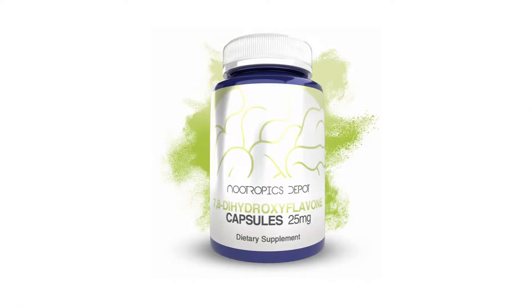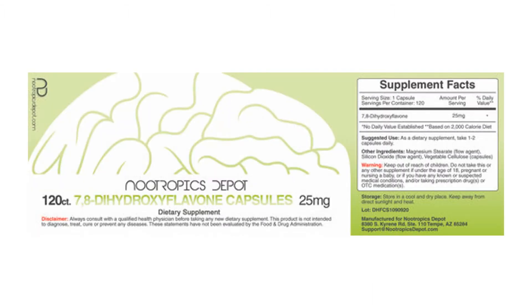7,8-dihydroxyflavone (7,8-DHF) is an investigational compound that has attracted a lot of attention in recent years because it targets a brain receptor that helps to grow new neurons. 7,8-DHF is a flavone found in plants. It was discovered while searching for molecules that imitate the function of brain-derived neurotrophic factor, or BDNF. BDNF promotes the growth of neurons and synapses through synaptogenesis and is very important for normal brain function.